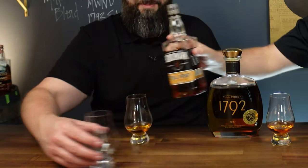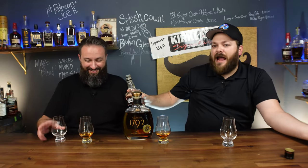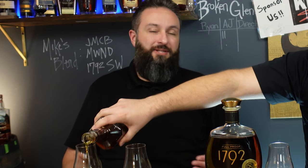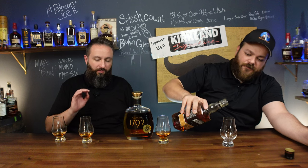Can it stand up to a so-called juggernaut? Because that 1792 really is a juggernaut. It's just known. It is so freaking good.